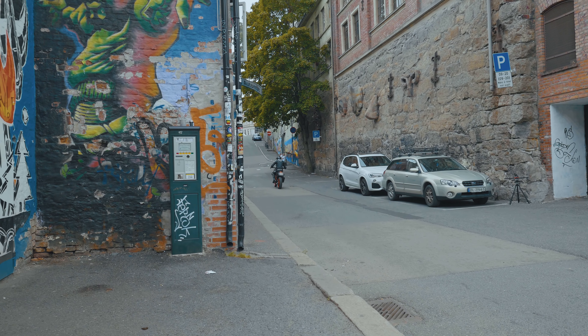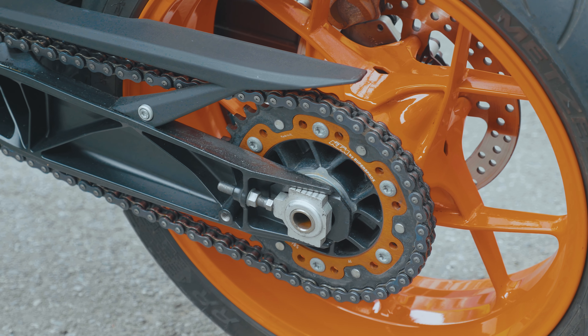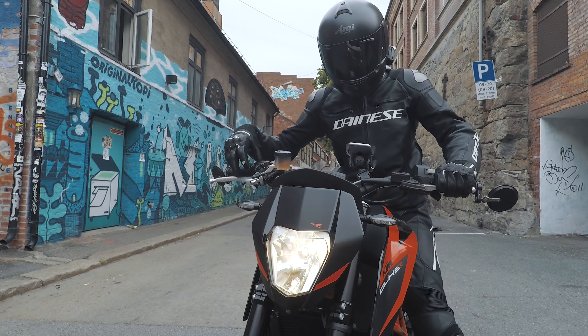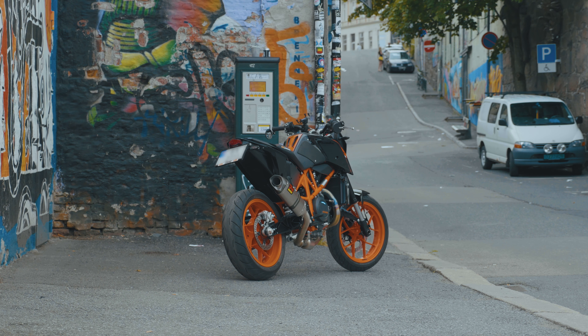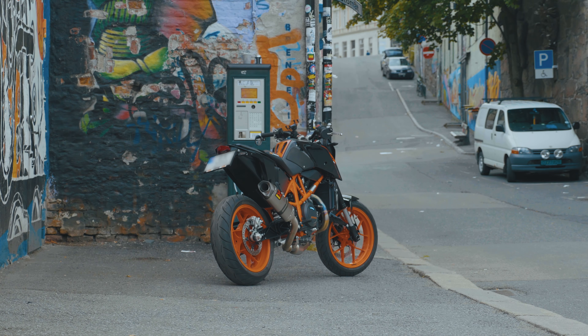I actually have very few gripes about my bike. But the orange rims look nasty when they are dirty, so it's a little painful to clean the rims all the time. And the bike often overheats in stop-and-go traffic, which is a pain as well. But not many gripes actually.